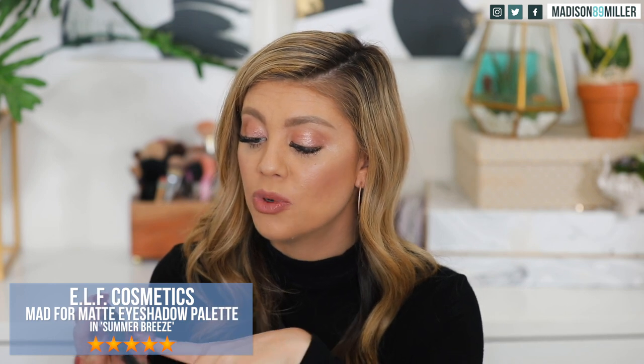The last palette is the e.l.f. Mad for Matte Summer Breeze. I tried one of these a couple years ago and was blown away by how good it was. Swatching a plum shade — not too bad but a little patchy; purples can be tricky. A warmer mauve shade swatches really pretty. The brown shade is also nice. All the shades in here are matte. I'm actually getting more fall vibes from this than summer, but the color selection is really pretty — especially the browns, which would make great transition shades.